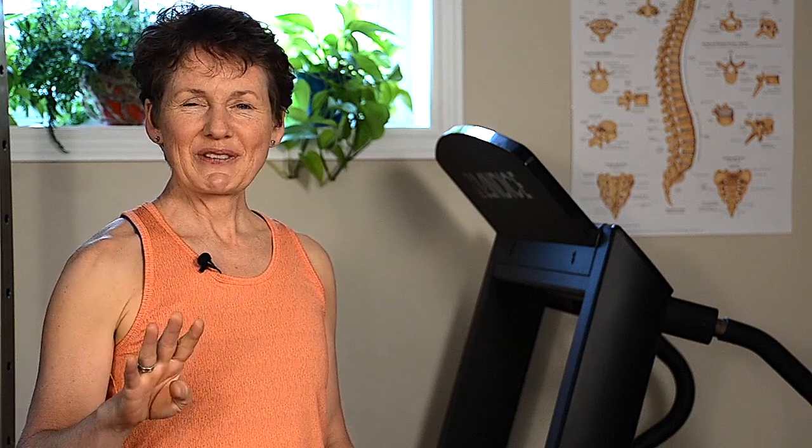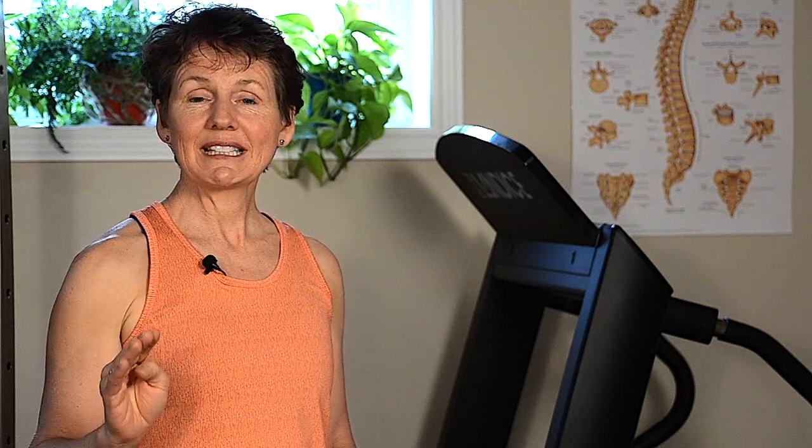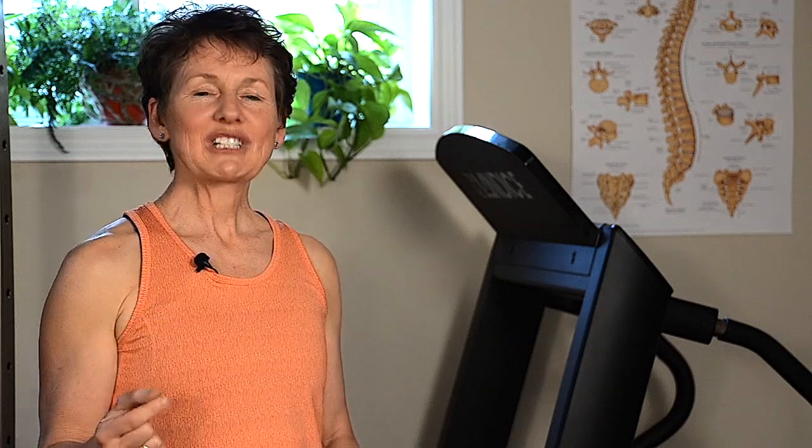They walked at a moderate intensity on a treadmill. They looked specifically at bone turnover markers and bone resorption. Even the moderate intensity walking on the treadmill was shown to decrease both the bone turnover markers and the bone resorption, which is a very positive thing when it comes to building bone.